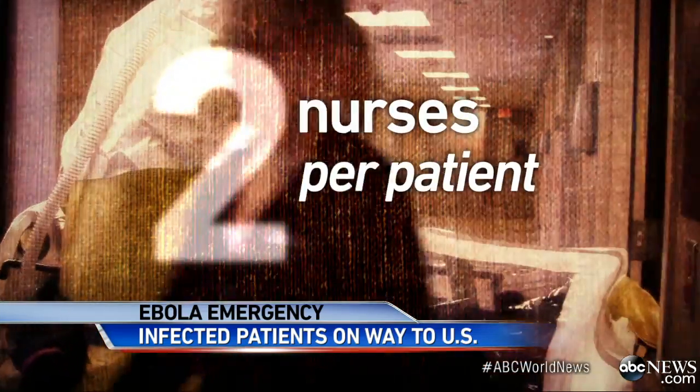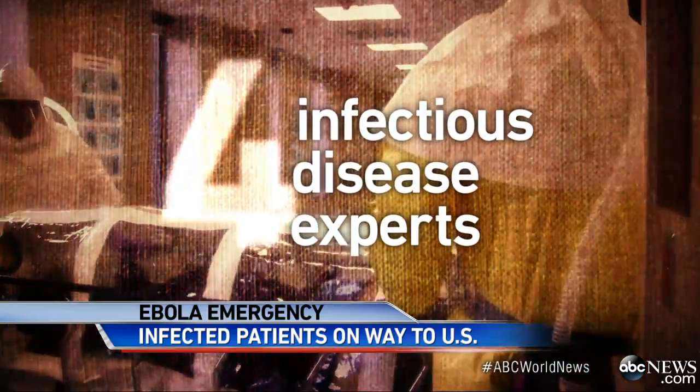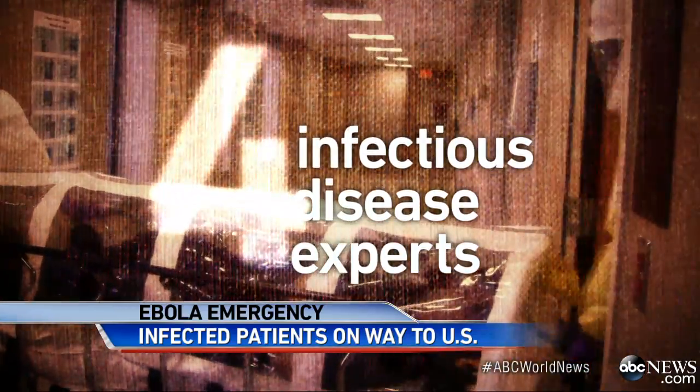At Emory, each patient will be attended by two specially trained nurses and four infectious disease experts, all suited up in taped-on full-body protective gear.